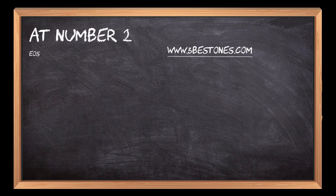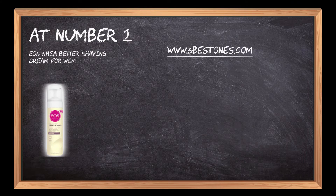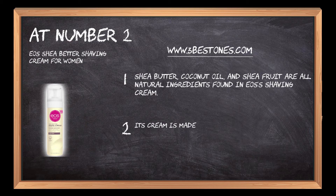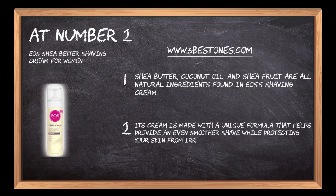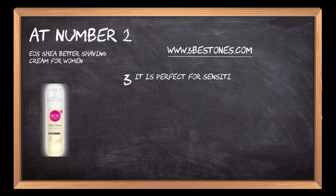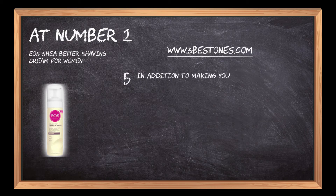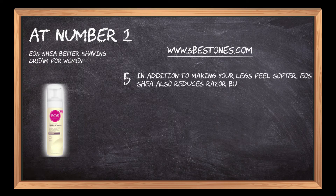At Number 2: EOS Shea Better Shaving Cream for Women. Shea Butter, Coconut Oil, and Shea Fruit are all natural ingredients found in EOS's shaving cream. Its cream is made with a unique formula that helps provide an even smoother shave while protecting your skin from irritation. It is perfect for sensitive skin and has been dermatologist tested. It contains no artificial fragrances or colors. In addition to making your legs feel softer, EOS Shea also reduces razor bumps and soothes irritation caused by dry skin.